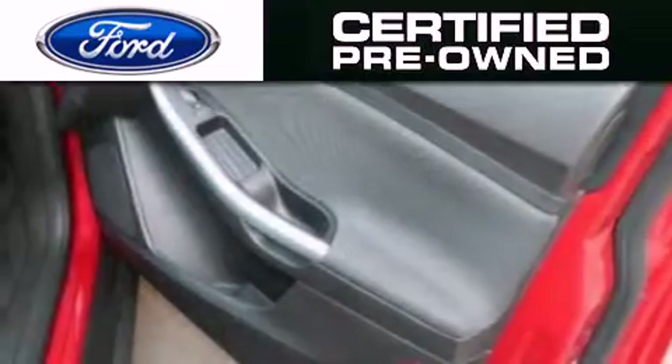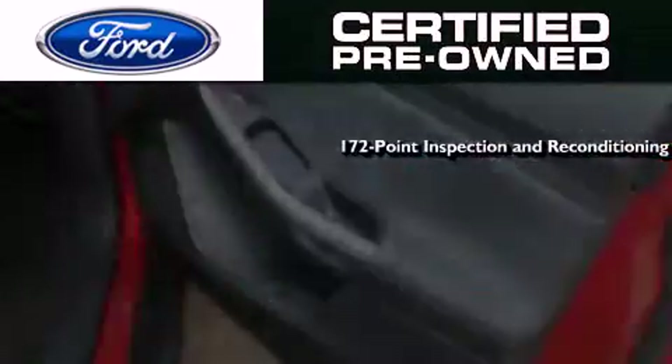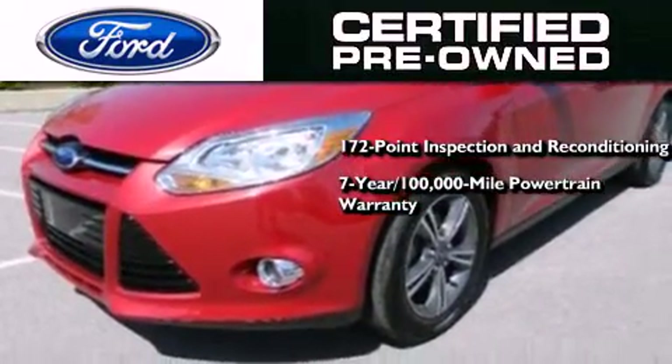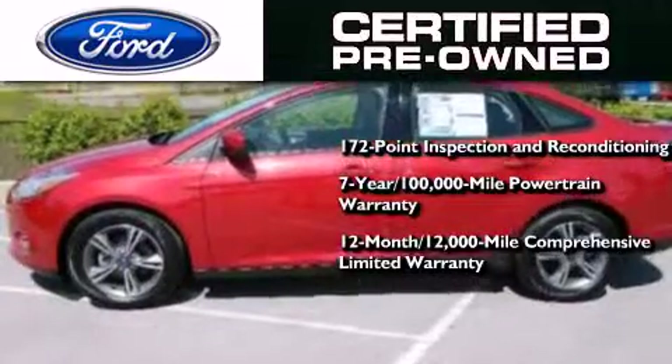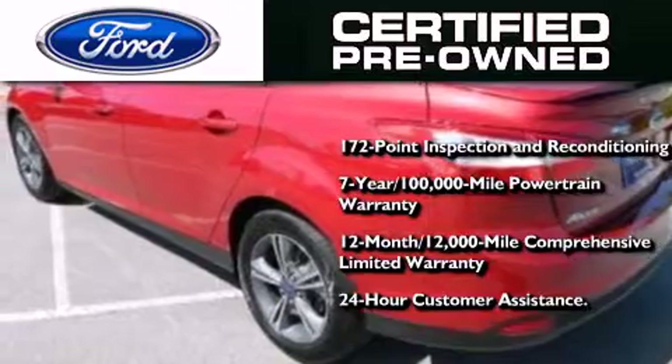The Ford pre-owned certification includes a 172-point inspection and reconditioning process, a seven-year, 100,000-mile powertrain limited warranty, a 12-month, 12,000-mile comprehensive limited warranty, plus Ford Motor Company's 24-hour roadside assistance program.